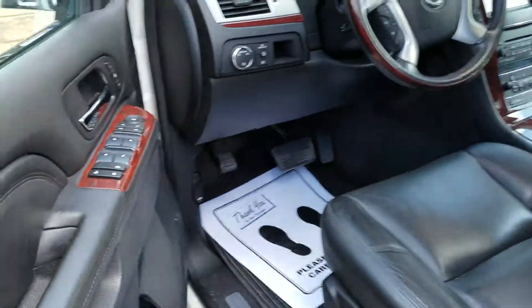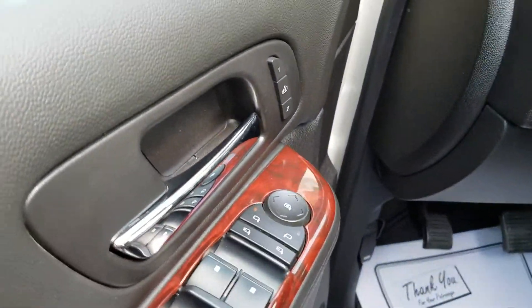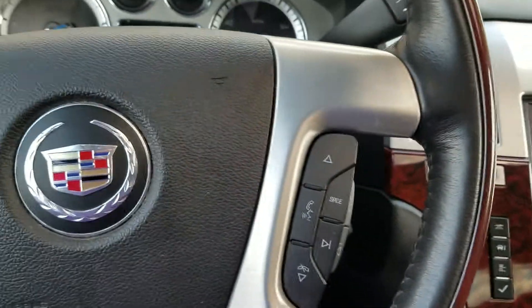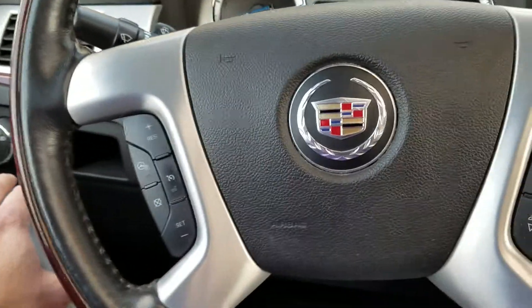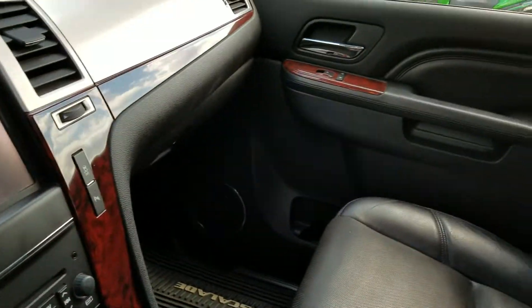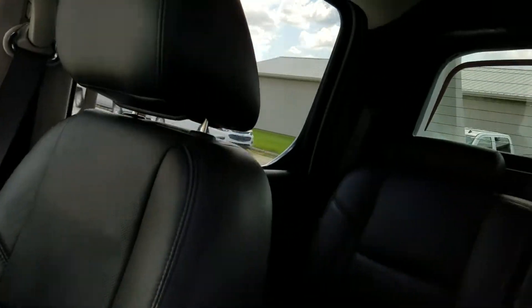It does have the memory seats, power mirrors, heated and cooled seats, heated steering wheel, and many other features. The interior and exterior are in really, really good shape.